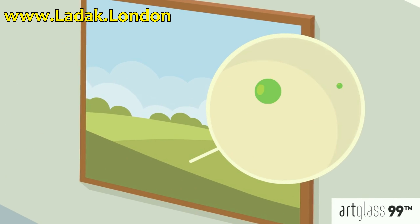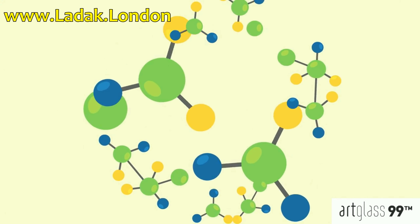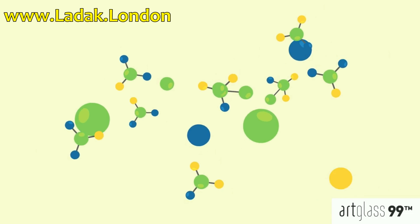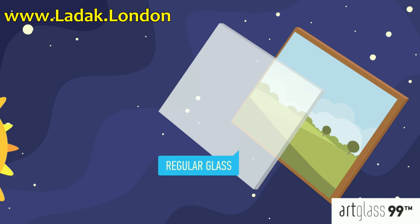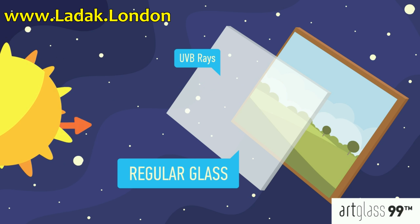Chemical components inside the molecules that make up the piece are damaged by UVA and UVB rays. This is the reason why the colors start to fade. Plain float glass partially blocks UVB rays, but it does not protect against the irreversible damage caused by UVA rays.